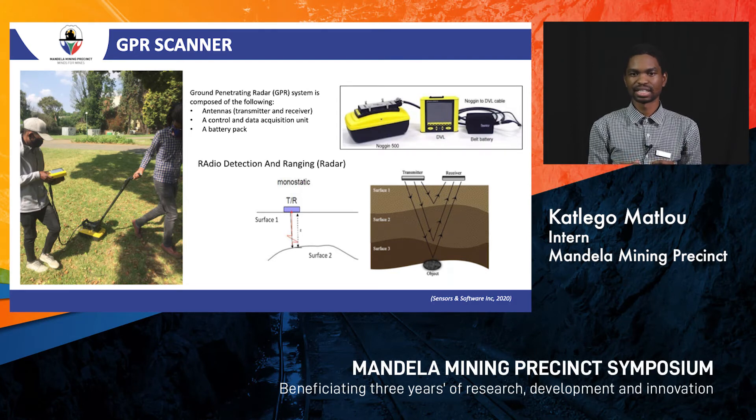One technology we identified was the GPR scanner. The GPR scanner comprises a box with antennas containing a transmitter and receiver antenna, a DVR known as the control unit, and battery power. GPR uses radar — Radio Detection And Ranging — where radio waves are sent through different rock layers. Where there is a change in energy, rock type, contacts, or structures, the waves bounce back into the receiver and get mapped out.